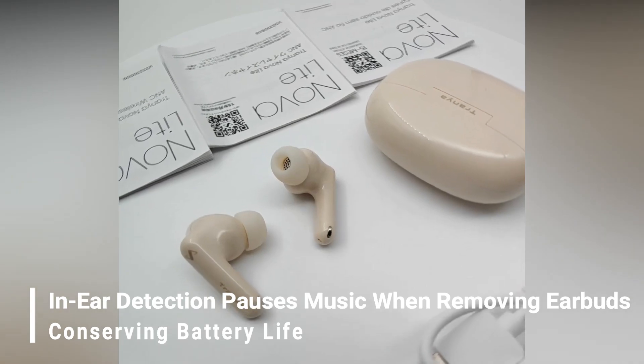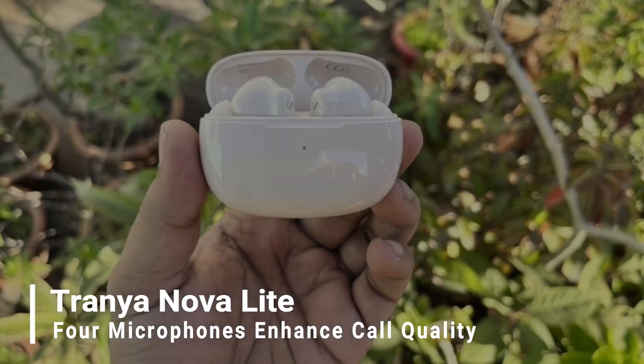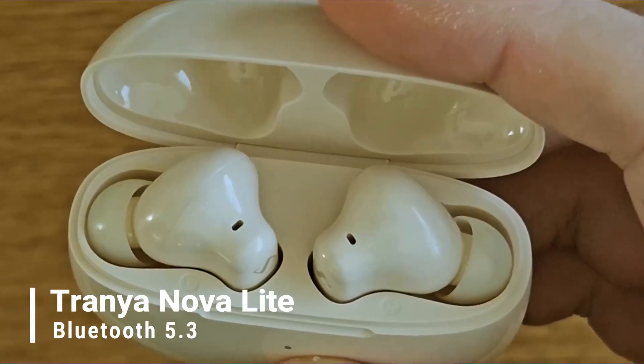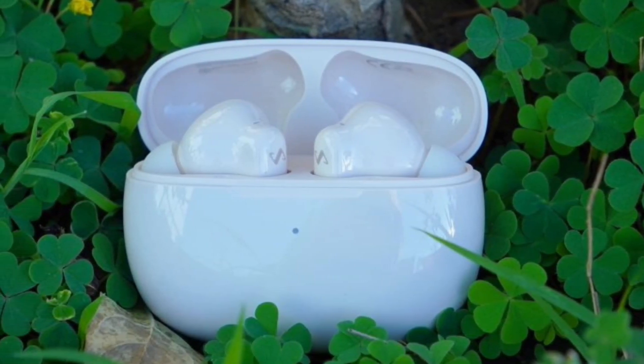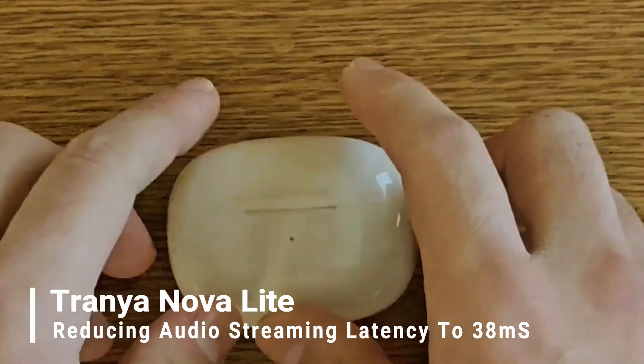In-ear detection pauses music when removing earbuds, conserving battery life, and 4 microphones enhance call quality. With Bluetooth 5.3, these earbuds support multi-device connectivity and feature a low-latency gaming mode, reducing audio streaming latency to 38ms.